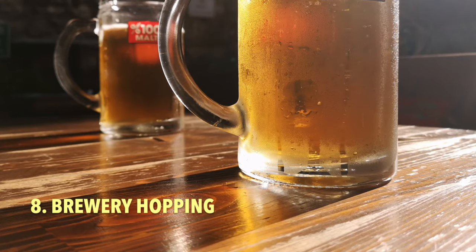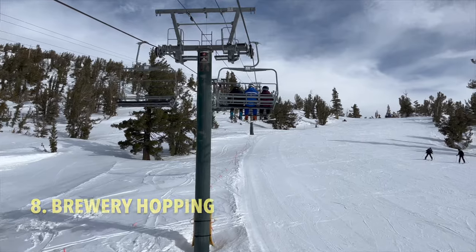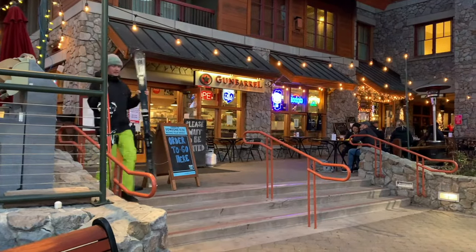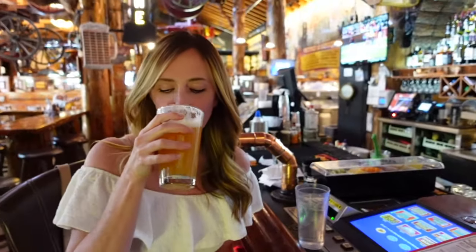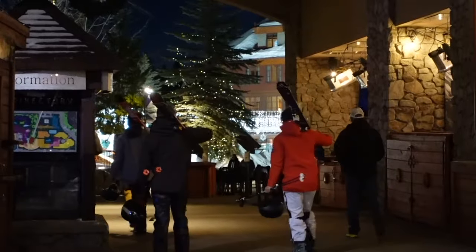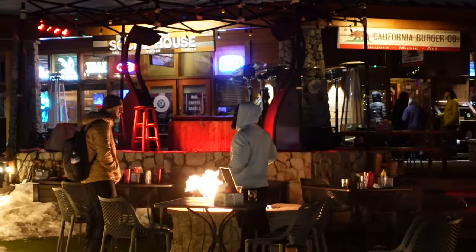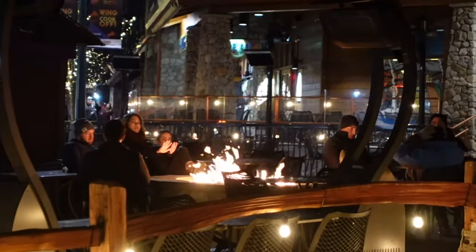Number eight is bar hopping. One of the best things to do after a day spent on the slopes is to grab beers and some appetizers at one of the many bars and breweries. Most bars around Tahoe have an outdoor seating area with fire pits and heating lamps, making for a cozy experience.